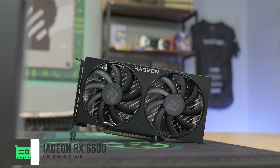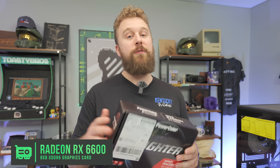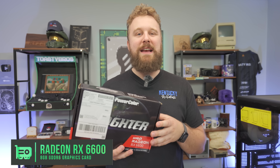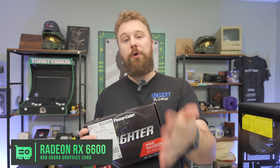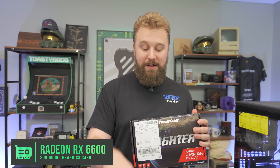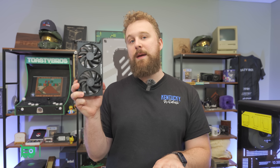Now the star of this PC build: the RX 6600 from PowerColor. This is actually a used one we picked up on eBay for $149. On the new market you can find this card around $170 to $180, which is a very fair price. In today's video we will be comparing it to the RTX 3050 — the NVIDIA card priced very similarly — to see if live stream performance is worth it. With the newer features that AMD has been pushing for live streaming, it does work well with this card.